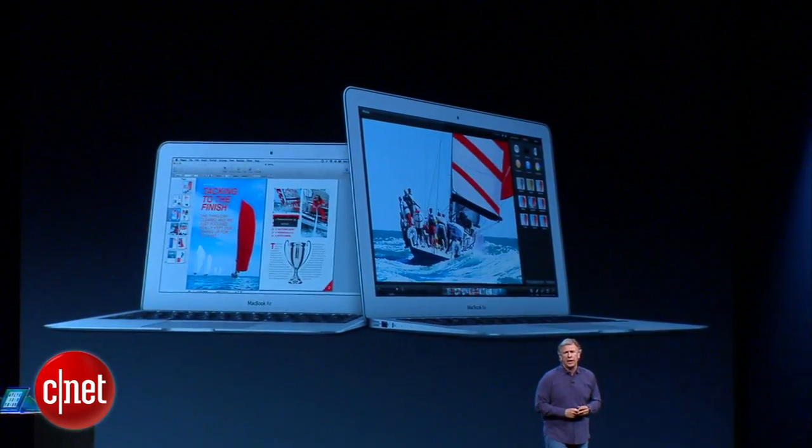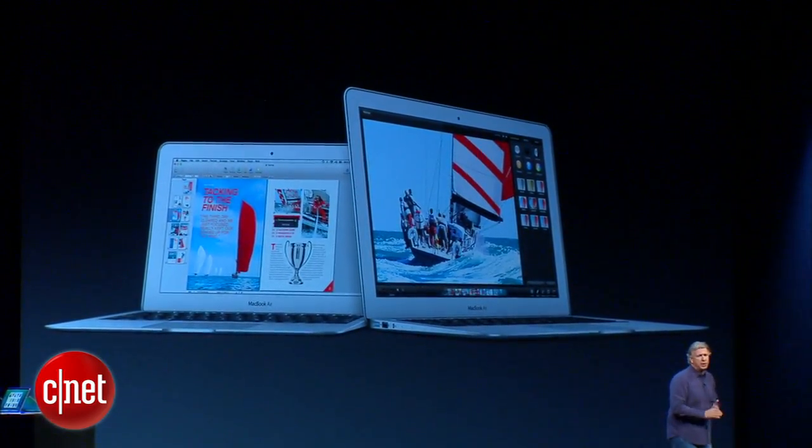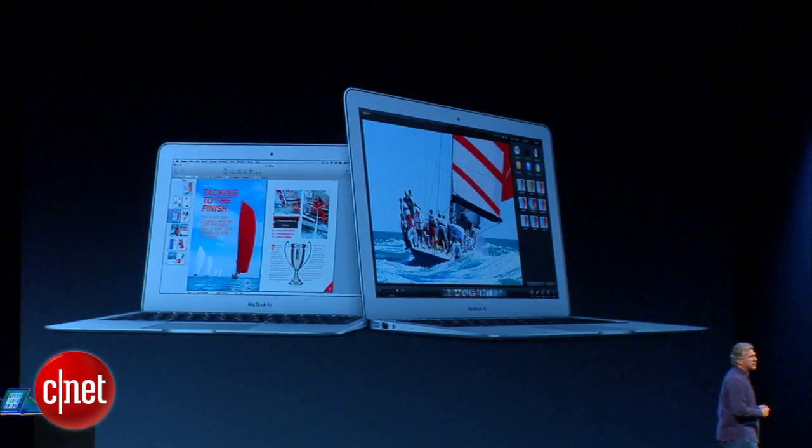So that's the new MacBook Air — faster graphics, longer battery life, better value, faster Wi-Fi. Incredible notebooks.